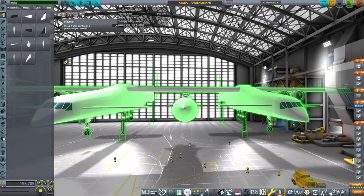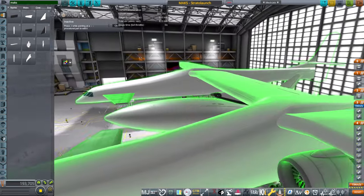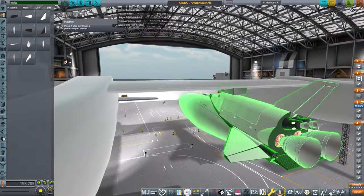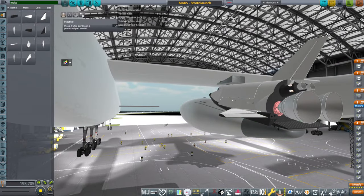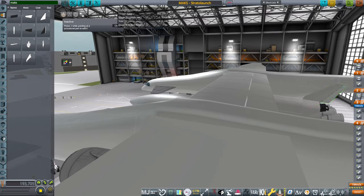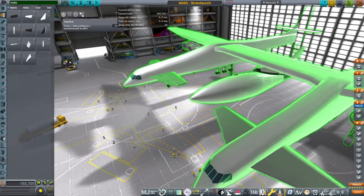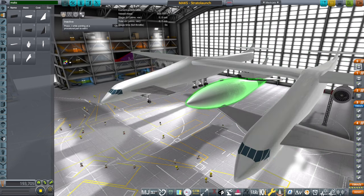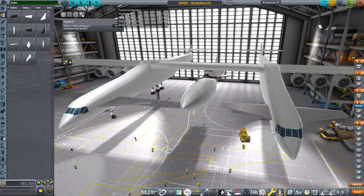Stratolaunch does not have this problem because it slings the MAX spaceplane or any payload underneath. Since it's down there, it just drops — and the plane will naturally want to drop anyway. The only thing I have to watch is that the vertical stabilizer doesn't hit the wing, but other than that it's a little bit easier to separate MAX off of Stratolaunch than off the back of the AN-225.